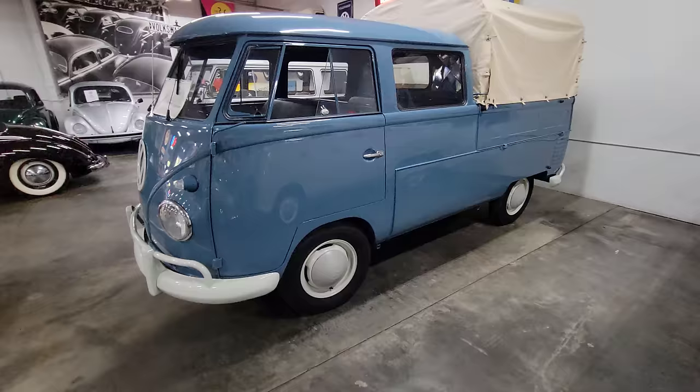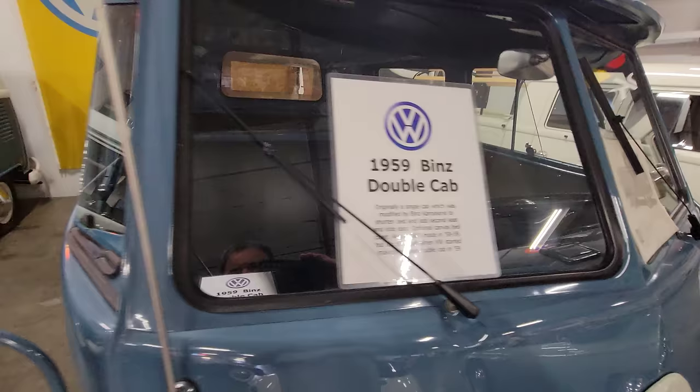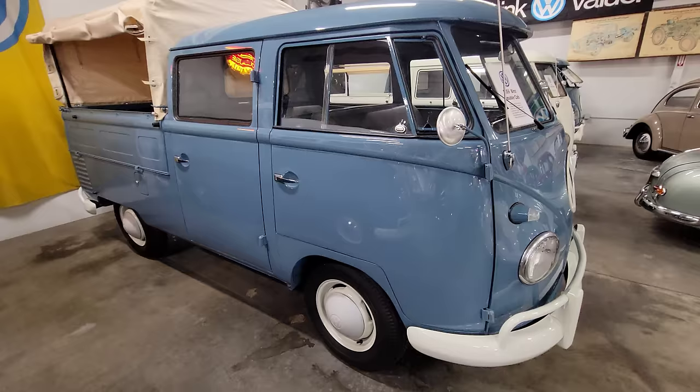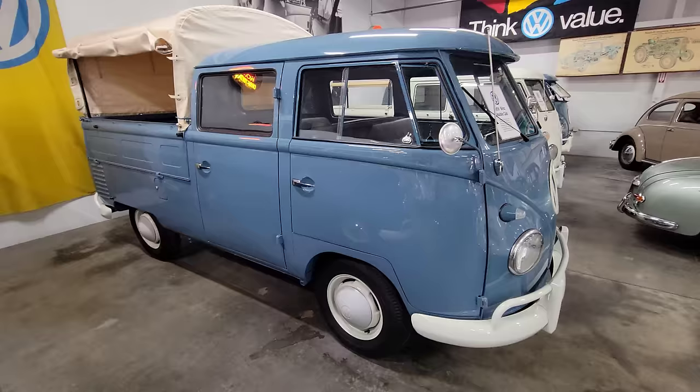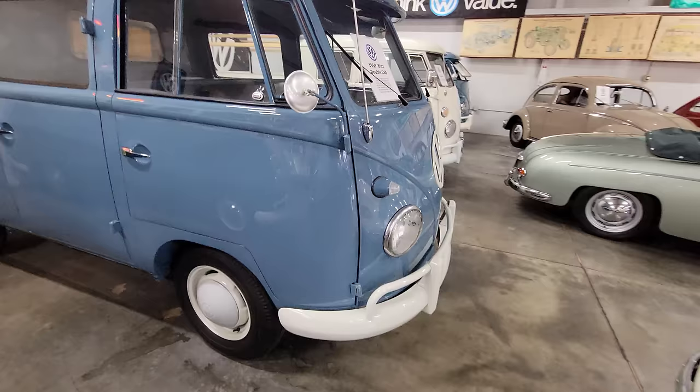You notice what this is? I'd see what year it is — 1959. So before they actually had a double cab in production, they had these coach built ones. You can tell pretty easily by the wide door and the window in the back, and obviously this thing's restored to the nines. Pretty amazing, guys.